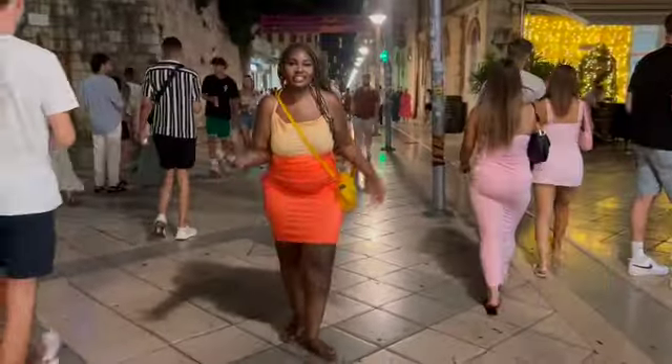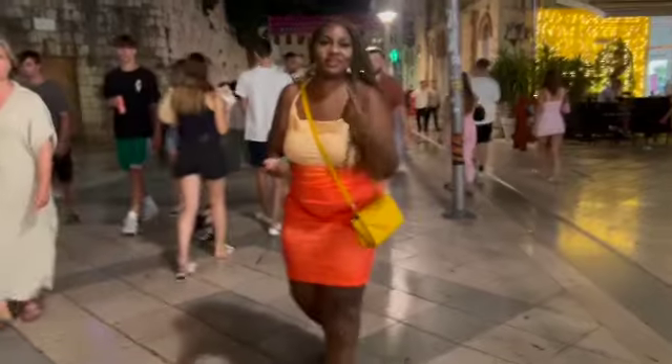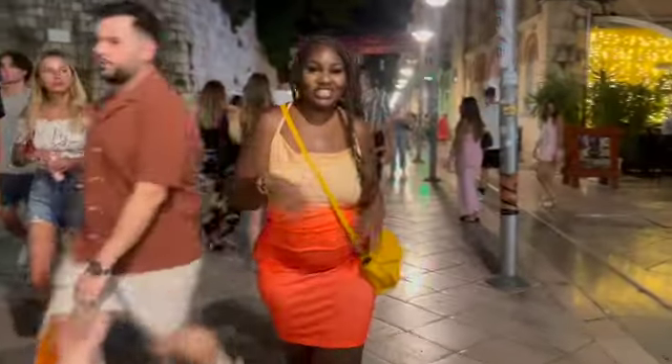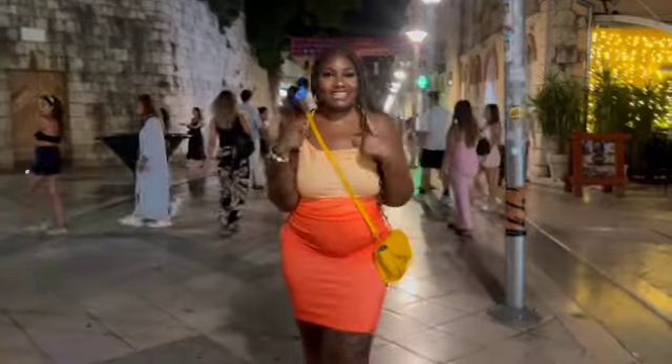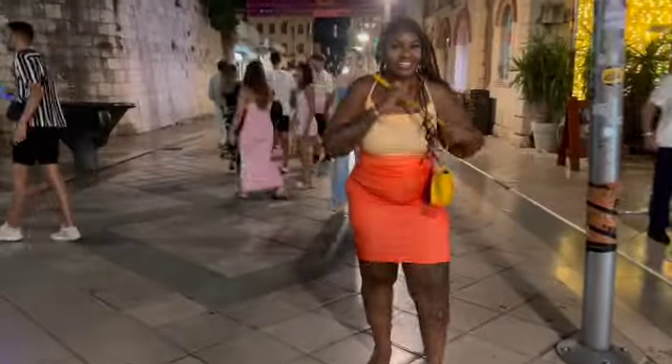Oh hi, you can clearly see me! Yeah, we can walk — okay, we're walking. This is a Shein review from me to you, live in action in Croatia. This is the dress.